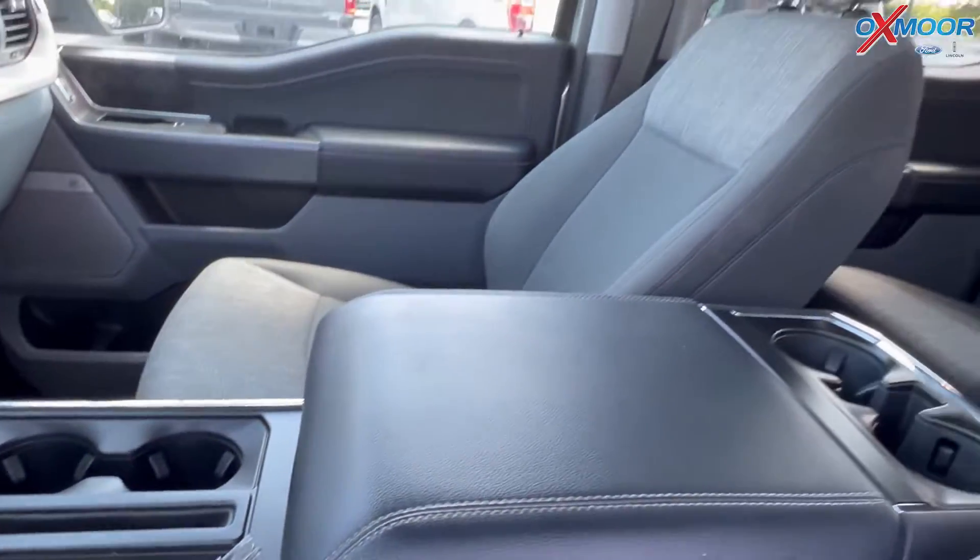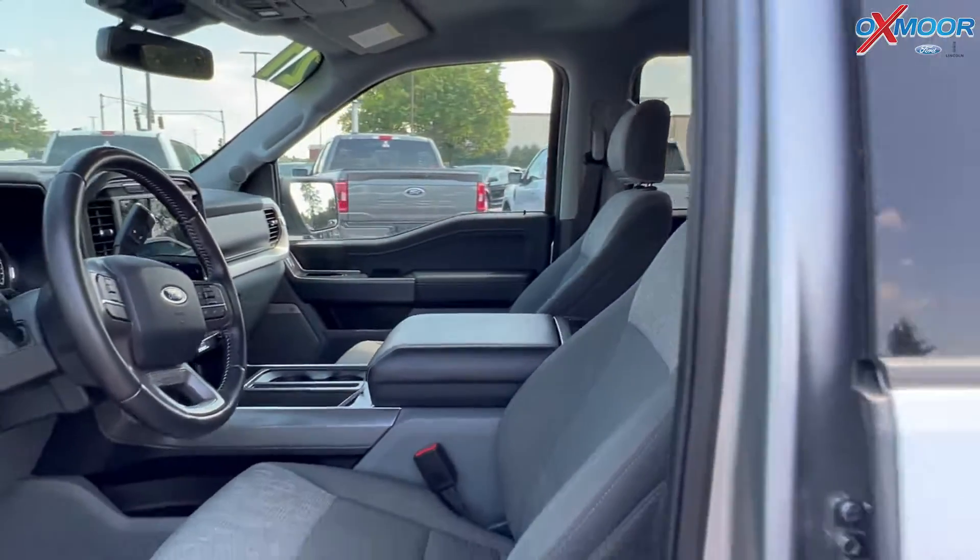Mileage is 18,679 miles and the price is $54,000.